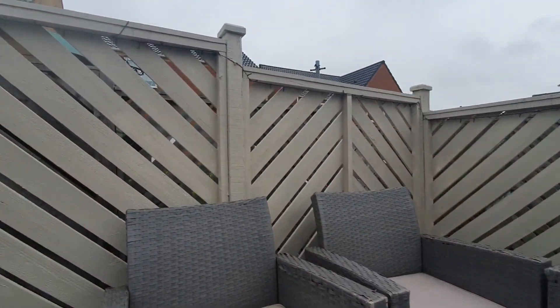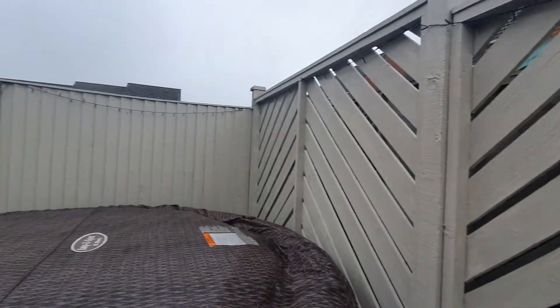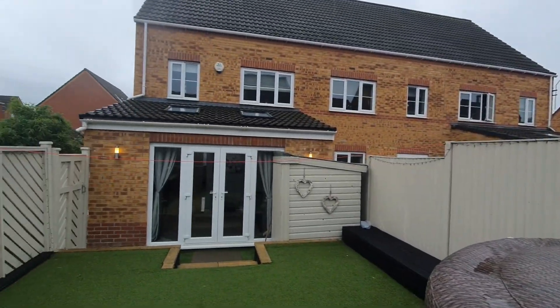We are expecting so much interest in this property. It's in a great location and it's going to suit so many buyers, particularly a family, and it's also at the end of a cul-de-sac.